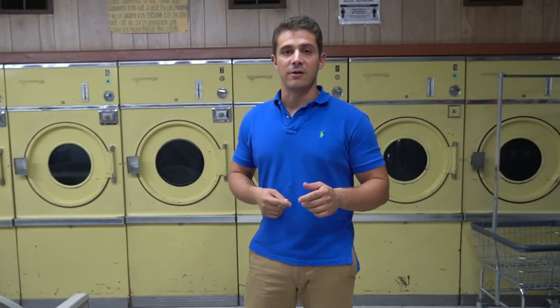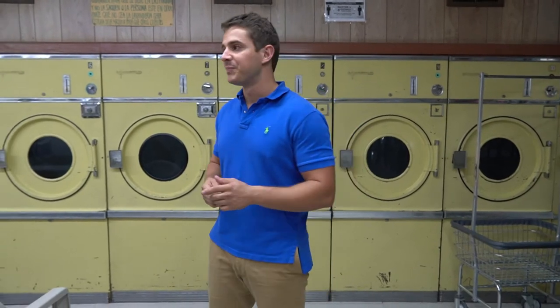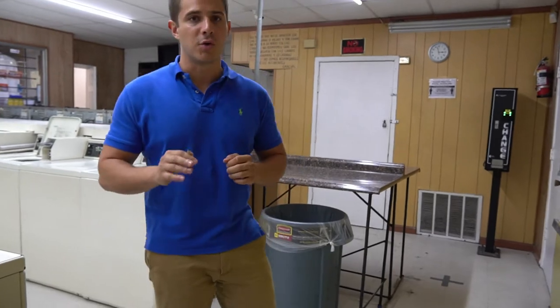If you like my content as well, consider subscribing, like this video, and share it with someone who would also benefit. This is a pretty small laundromat actually, and they do no advertising — which is something I can't wait to capitalize on and really crush with Facebook and Google ads.